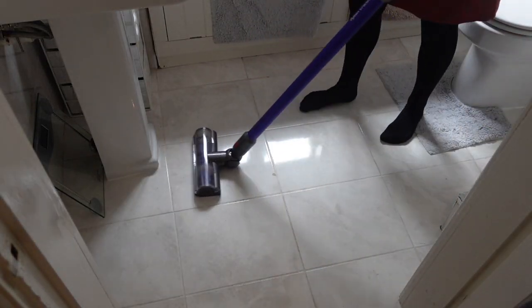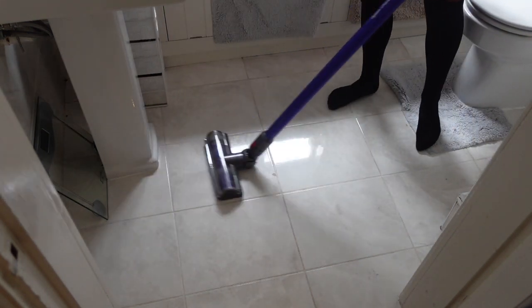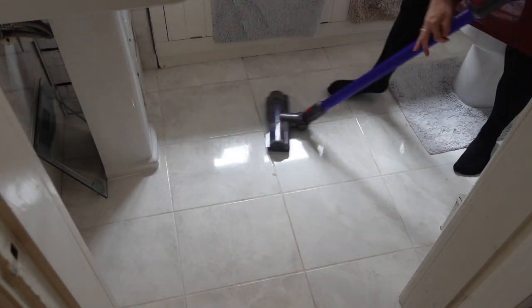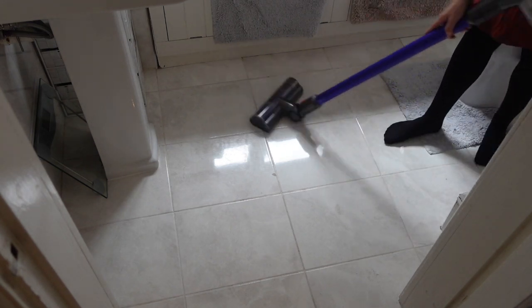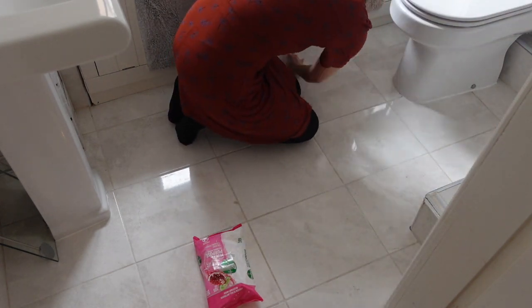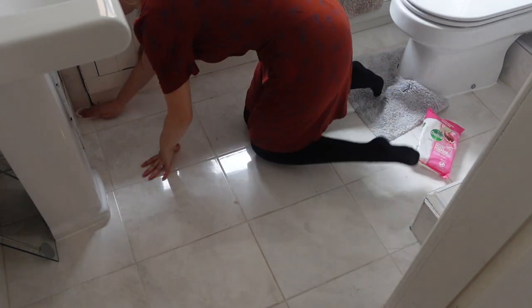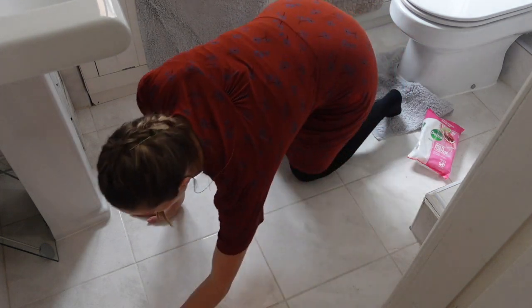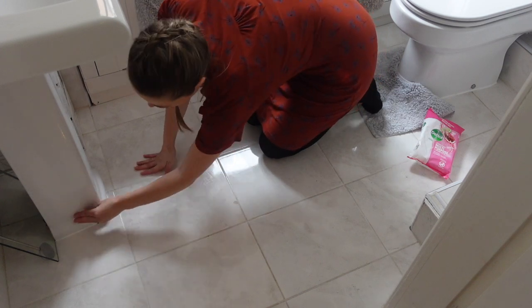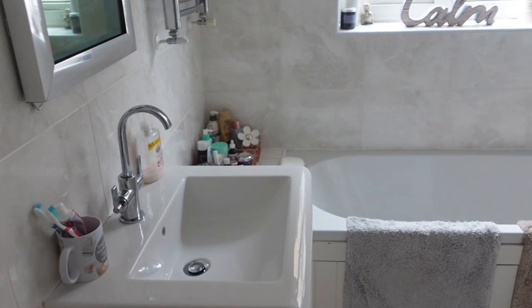Moving on to a quick clean of the bathroom floor — I give it a quick hoover and then go over with a wipe to get any additional dust and dirt up. And then that is the bathroom complete!